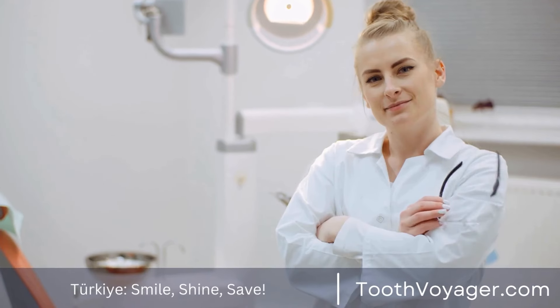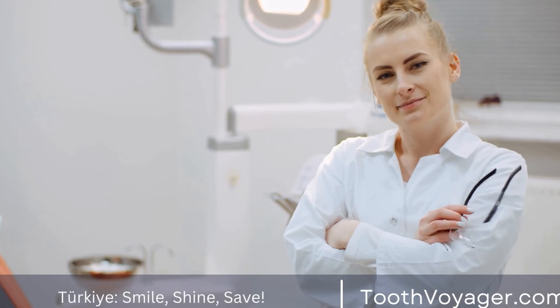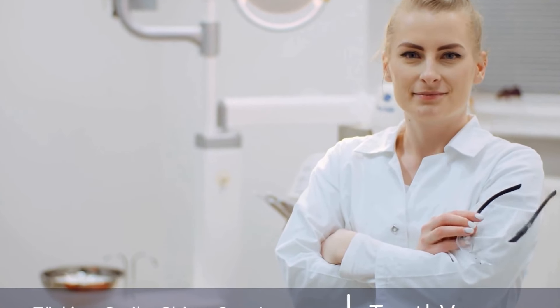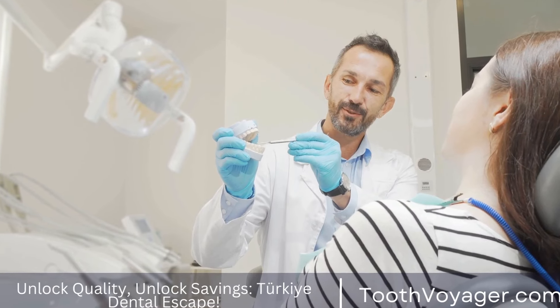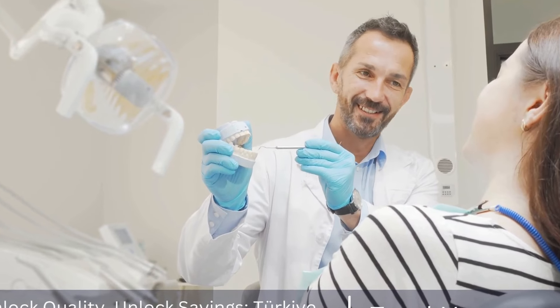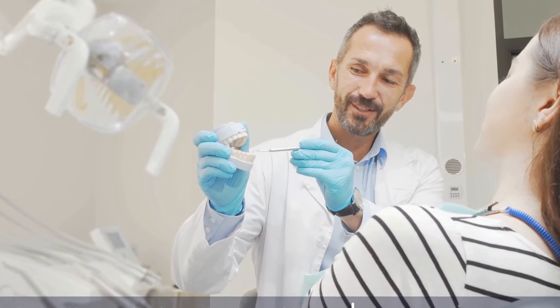Conclusion. Having a root canal may seem like a daunting prospect, but the reality is that the recovery process is generally straightforward and manageable. By following some basic care instructions and being patient as your body heals, you can expect to make a full recovery and enjoy a pain-free, healthy smile once again.